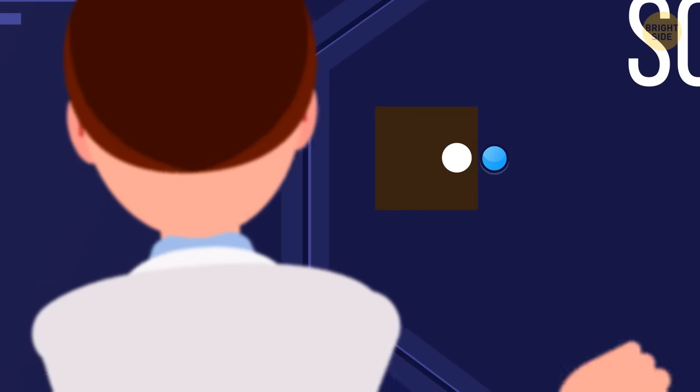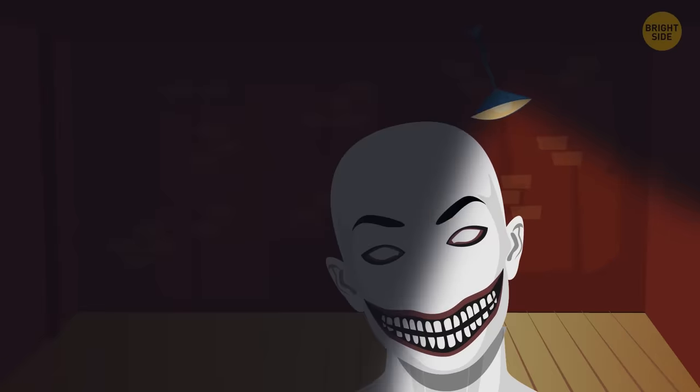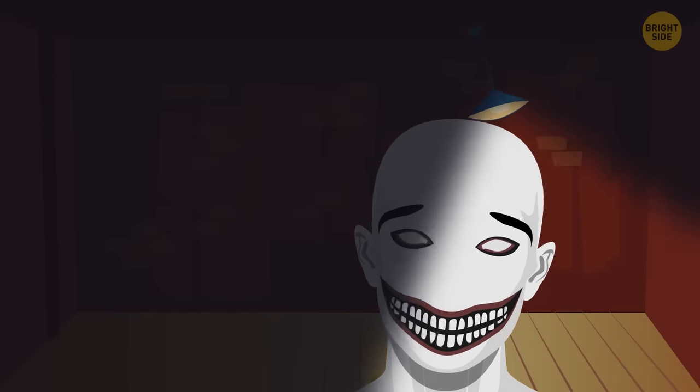SCP-87 is a room with a dark staircase leading to pitch darkness. The object itself is a pale face without pupils and a nose. The object hasn't been studied yet and represents an average level of danger.